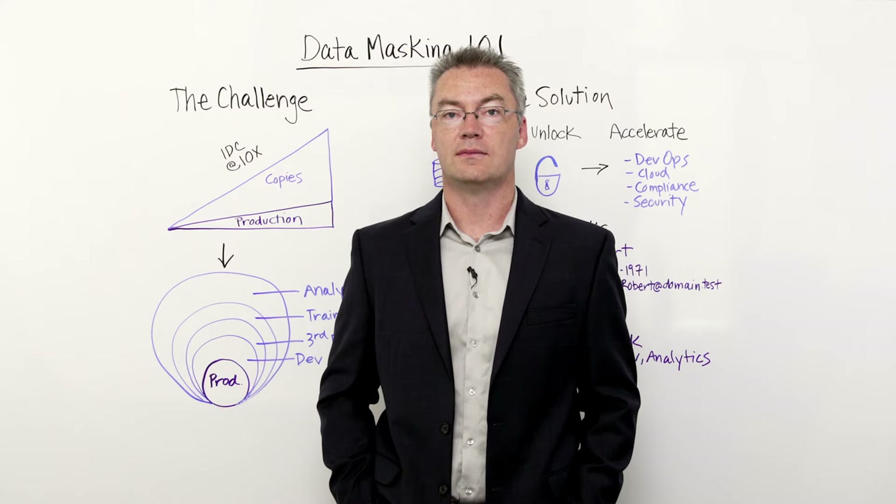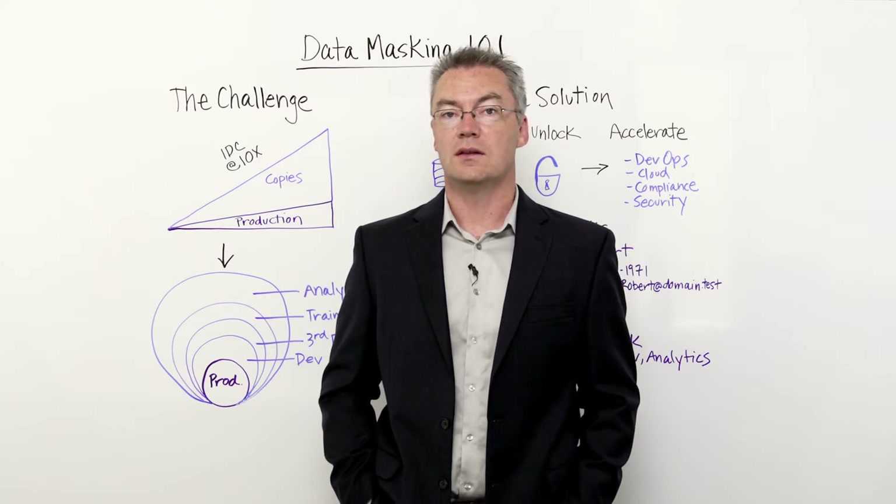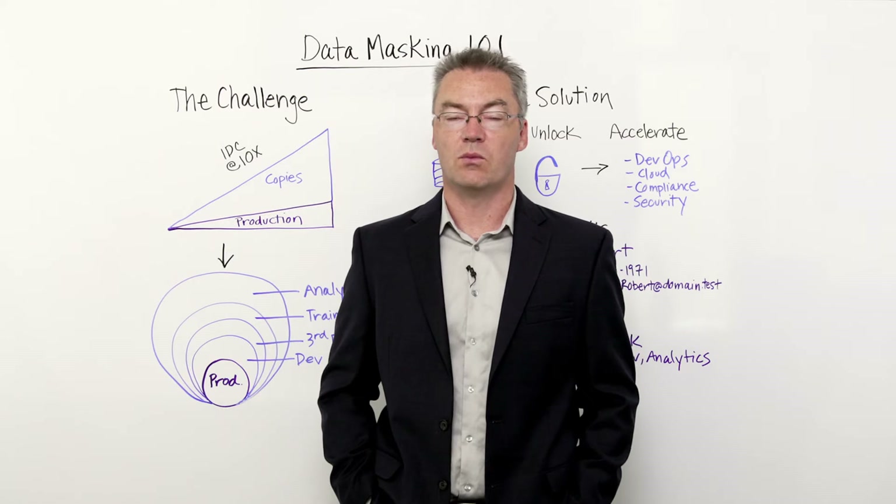Hi, welcome to Whiteboard Wednesday. I'm Steve Pomeroy, Chief Technologist for Imperva Camouflage. Today, I'd like to talk to you about data masking — what it is, how it works, and why you should use it.